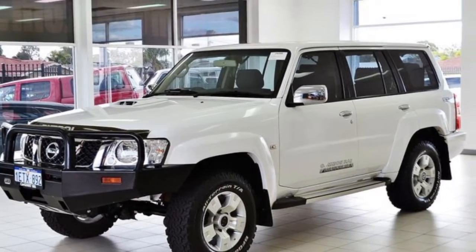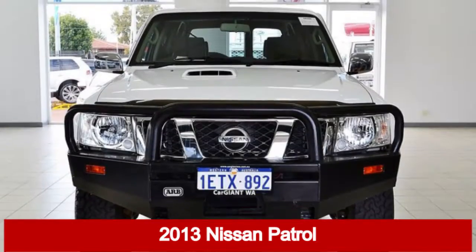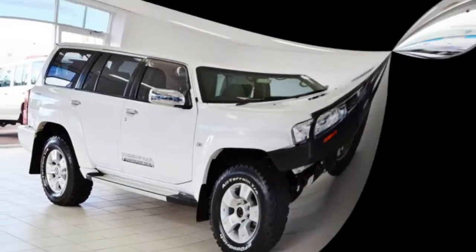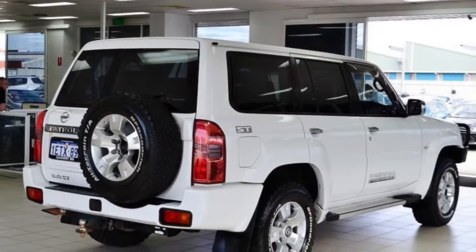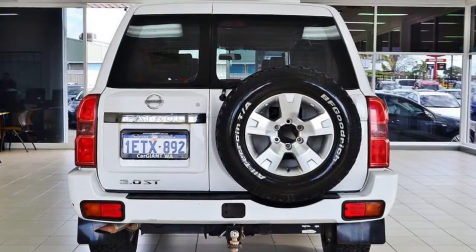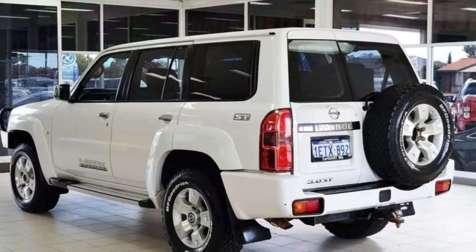Imagine yourself in this 2013 Nissan Patrol. This Patrol has a reliable 3 litre engine that gives you more control with its manual transmission. The attractive white exterior is complemented by its stylish interior.